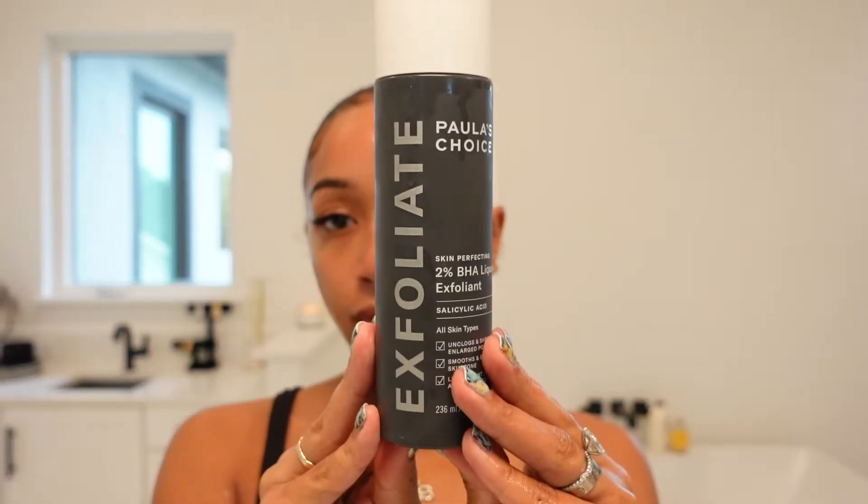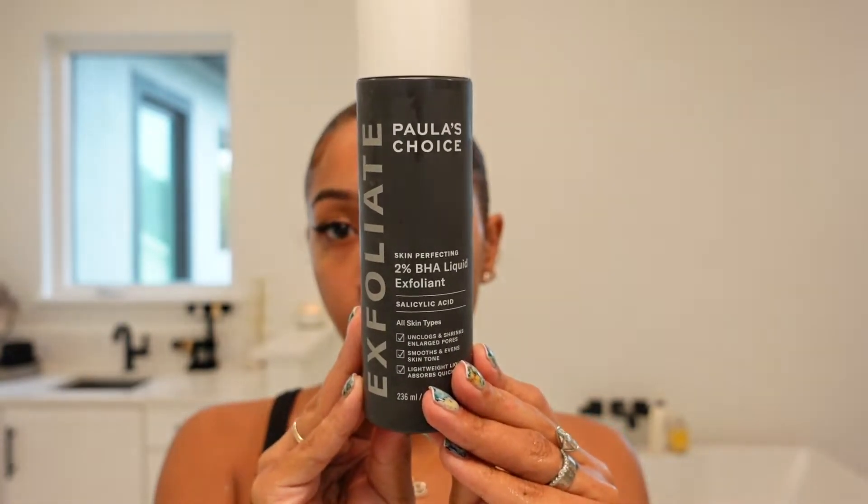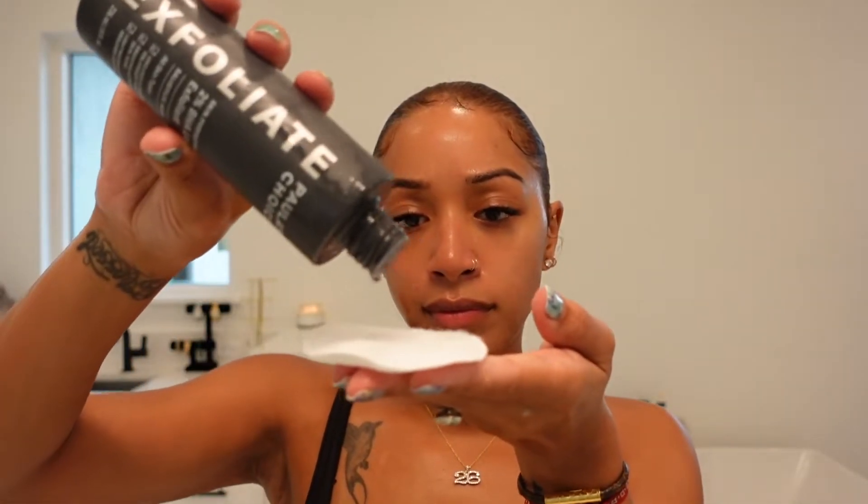Next I'm going in with the Paula's Choice 2% BHA Liquid Exfoliant. This product right here is amazing. I'm going to use a large cotton round — I get these at Target — and I just put some of the exfoliant on the pad and wipe it all over my face. Salicylic acid is great for your skin because it clears pores, brightens skin, and smooths texture. There's a pattern there: brightening the skin, clearing pores, smoothing texture — we want that baby skin look. My skin is far from perfect, but it has come a long way from the picture shown in the beginning.